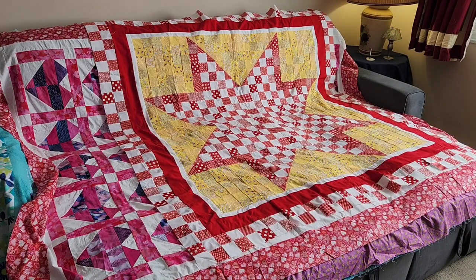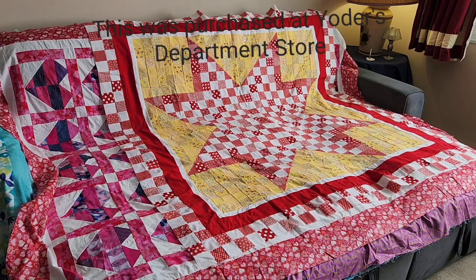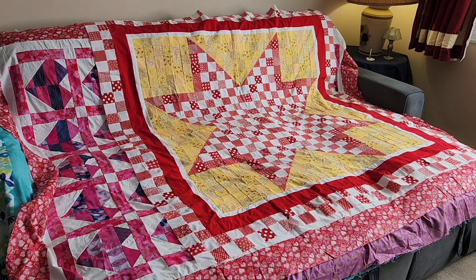Now we have number seven. This pattern was from a Shop Hop — it's the only Shop Hop I've ever been to. I went with my mom and two cousins a few years back in Shipshawana, Indiana. All the shops gave a pattern, and they also provided a kit that you could buy, so I bought the kit.